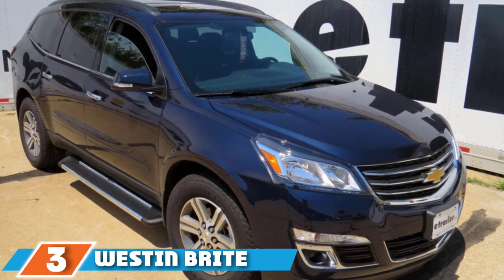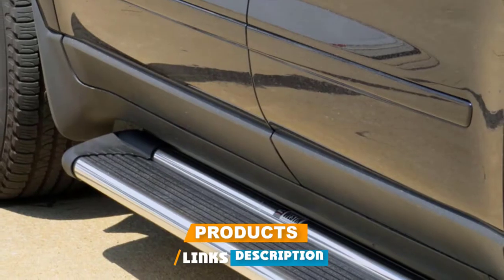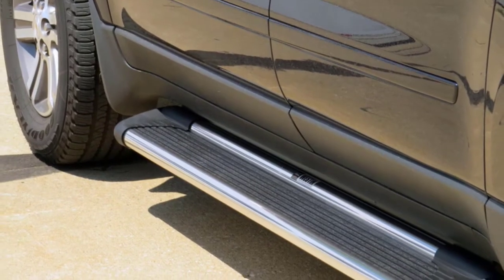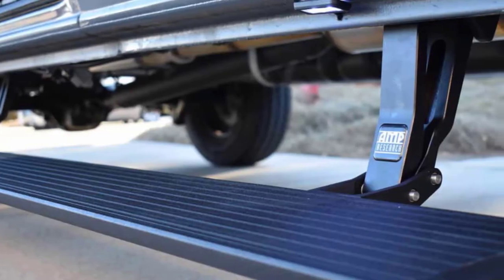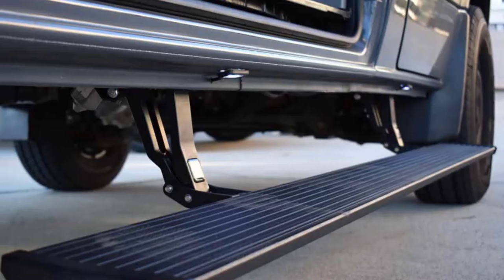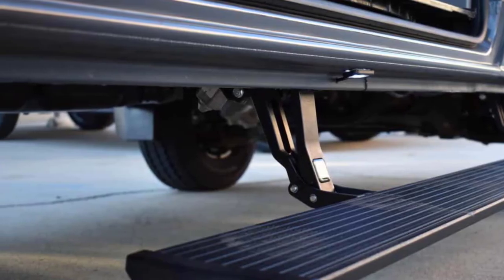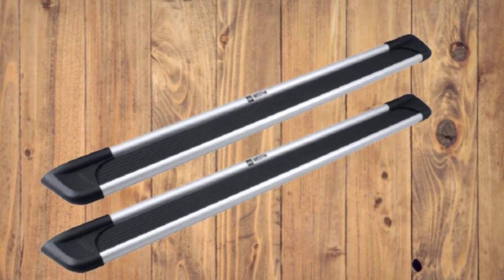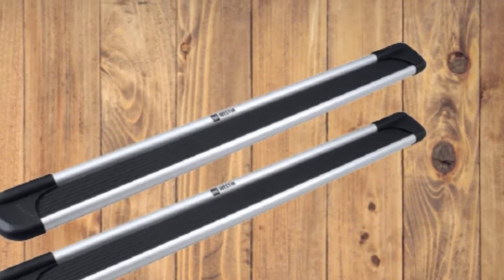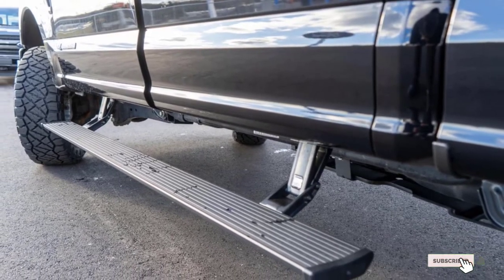The number 3 position is held by the Westin Bright Aluminum Step Board. This product is unique in that it is universal, sold in a variety of lengths to fit regular cab, double cab, crew cab, long box, short box, or diesel trucks. One downside is that mounting brackets must be purchased separately. These running boards feature a no-nonsense straight step design with slip-resistant rubber steps, available in bright, brushed, or black finishes. Westin also sells a light kit allowing you to install bright LED lights for added visibility at night.